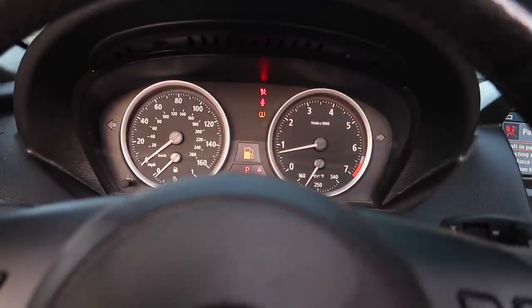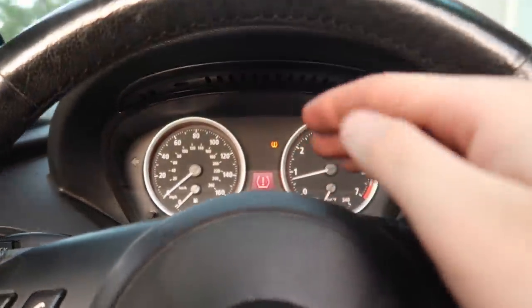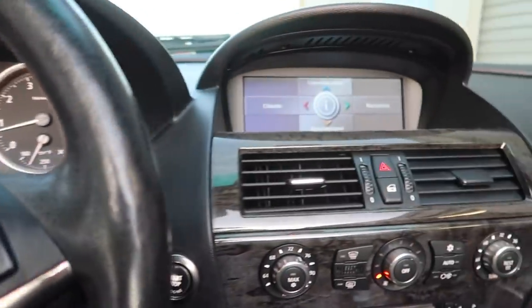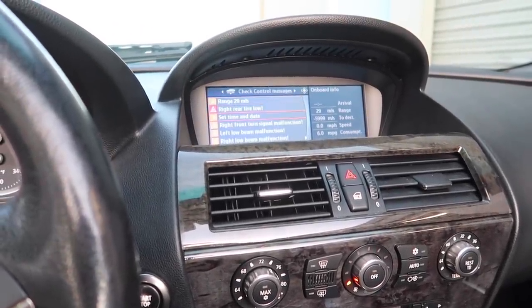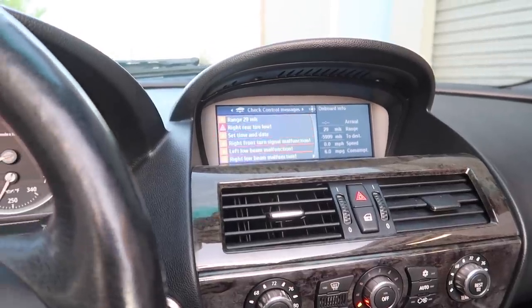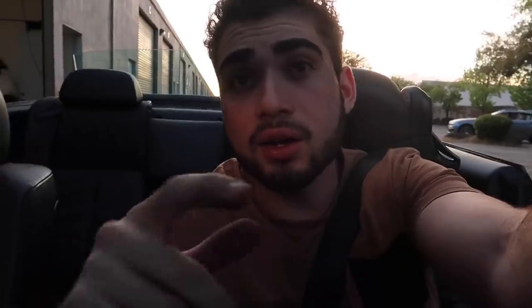Fingers crossed — just like that, the airbag light is gone! The TPMS light is just because one of my tires is kind of flat. I do need to order a bunch of bulbs and modules — I even have one PDC sensor out and an adaptive headlight module out. If you have an airbag light you can't even pass vin verification, so now I can actually get this thing registered. This is looking good — that's the 2007 BMW 650i.